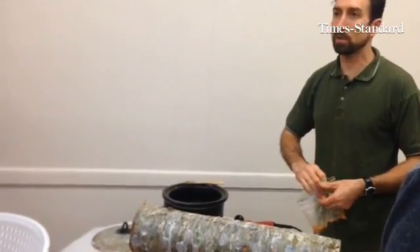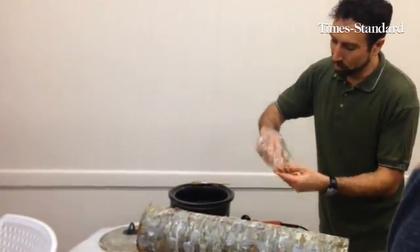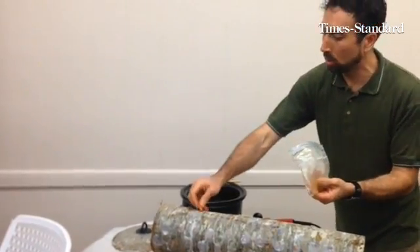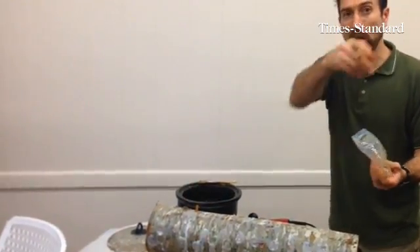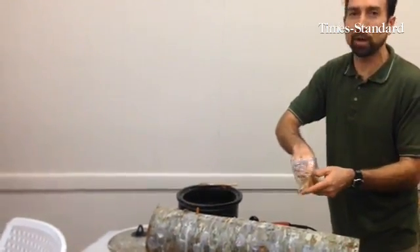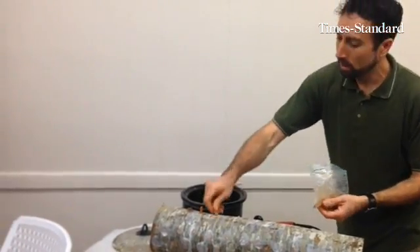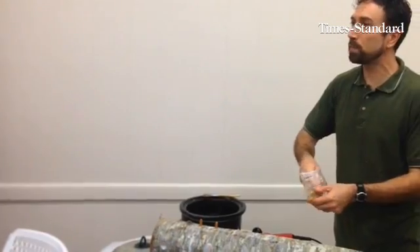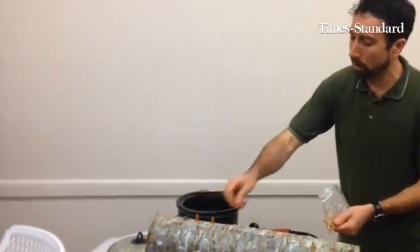So before some other fungus comes and starts eating the wood, we use our fungus of choice. This is the Nameko — it's a little orange mushroom. I just saw Calder's Nameko brooding a few days ago in his yard. So this log is going to be buried in some wood chips in a wet area, like around our garden.